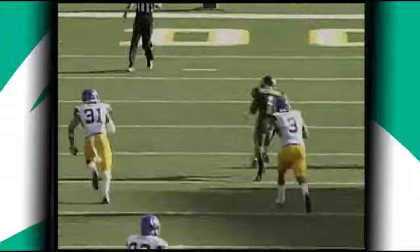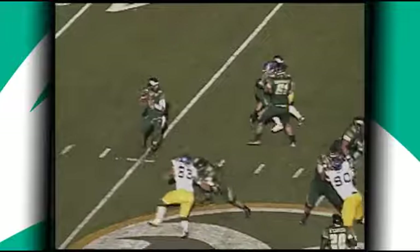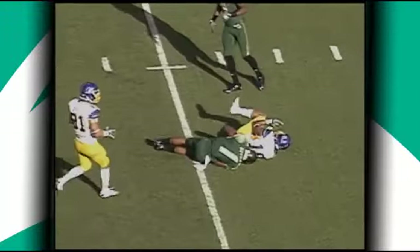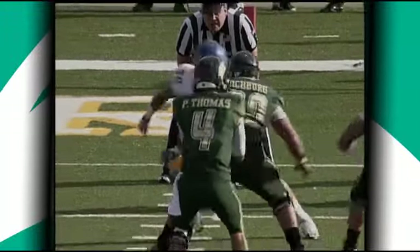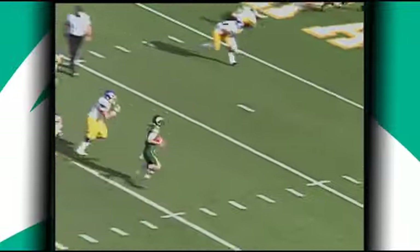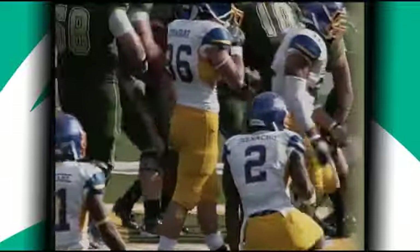Greenwood breaking free over the middle of the field, pickup of 35. This is a San Jose State secondary with some major issues, and Colorado State right now exploiting those. Pete Thomas from the gun — here comes the blitz. Now under pressure, he's going to roll out to the right side, tucks it under, Pete to the 5, into the end zone for a CSU touchdown.